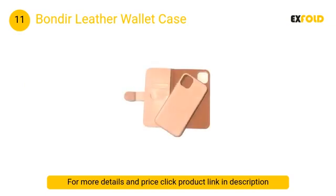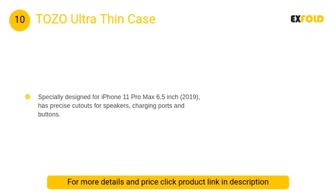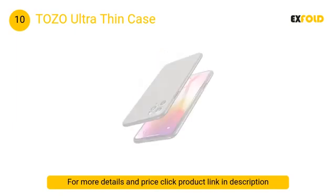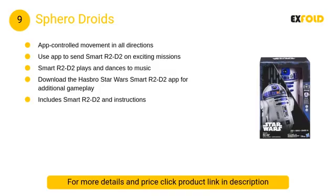At number 10: Tozo Ultra Thin Case. This 0.35 millimeter world's thinnest protective hard case features matte optical texture, anti-glare to reduce fingerprints or grease buildup, and a camera hole ring raised protective layer to provide cell phone camera detail protection.